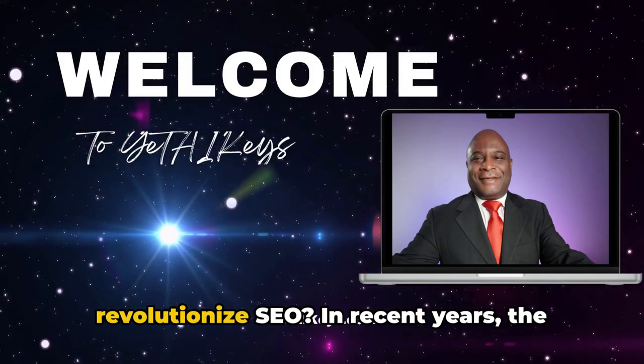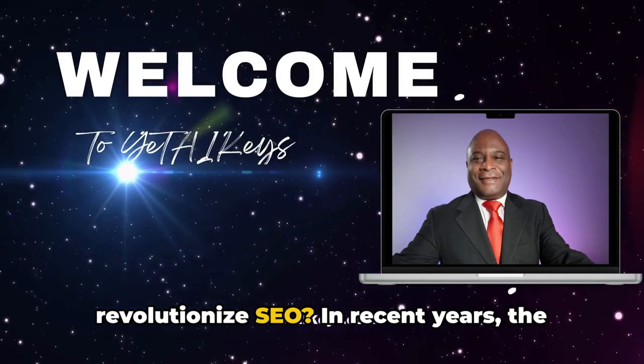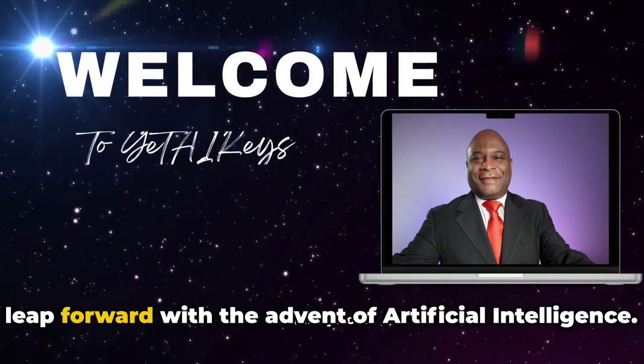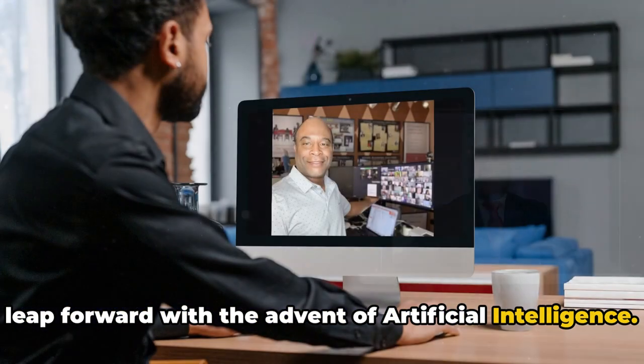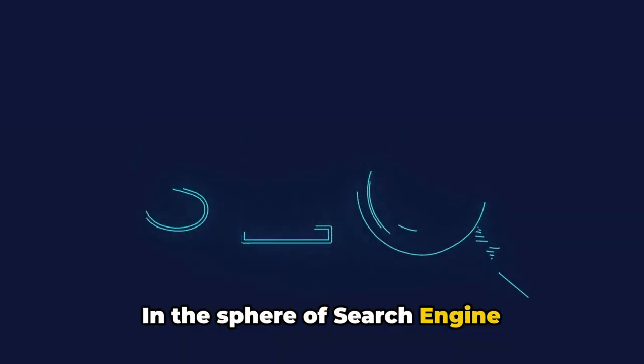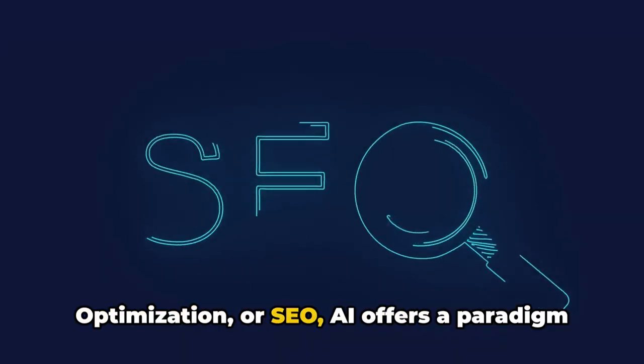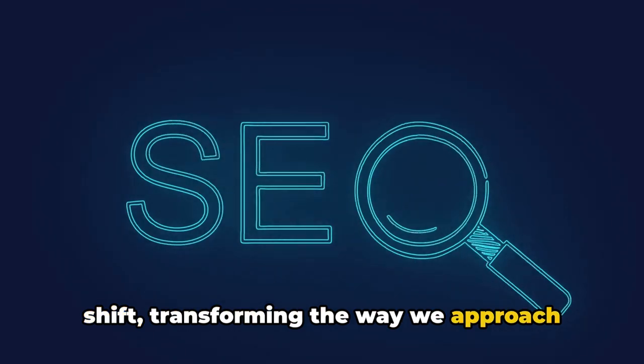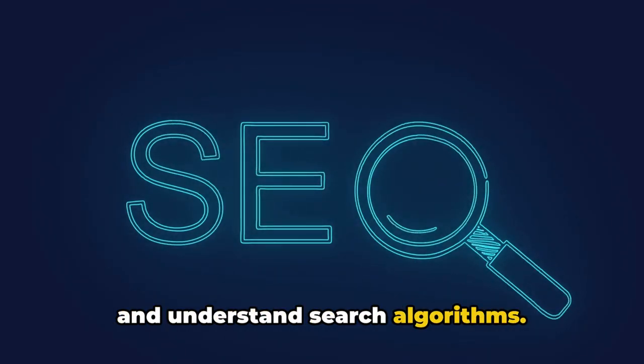Have you ever wondered how AI can revolutionize SEO? In recent years, the digital landscape has taken a significant leap forward with the advent of artificial intelligence. In the sphere of search engine optimization, or SEO, AI offers a paradigm shift, transforming the way we approach and understand search algorithms.